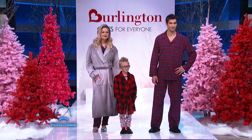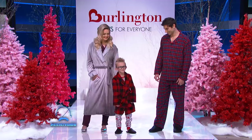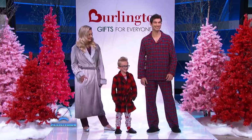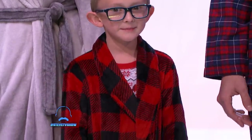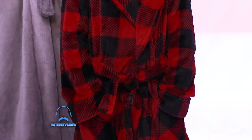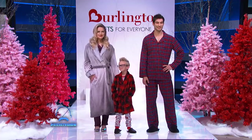And finally, Aiden — his red and black plaid robe makes him the coolest kid on the block. And if you haven't finished your holiday shopping, head to Burlington for the gifts they want and the prices you'll love.